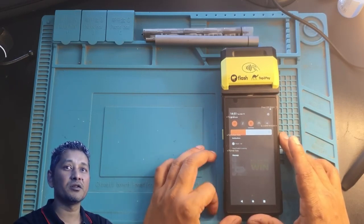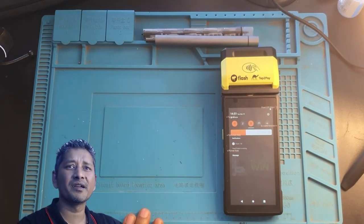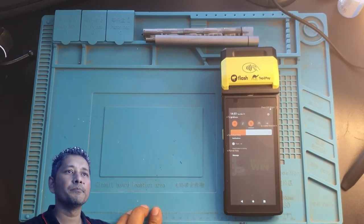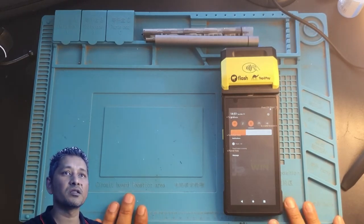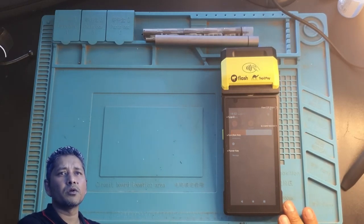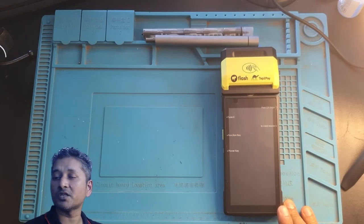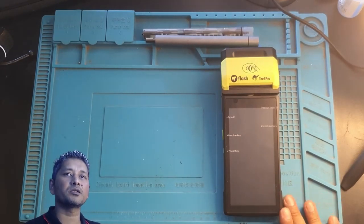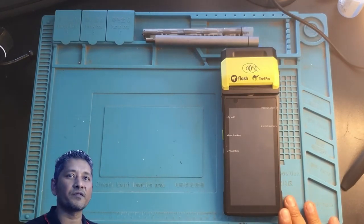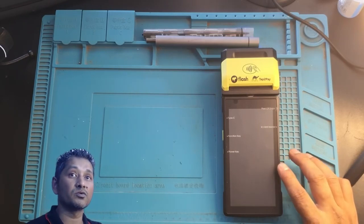My experience with the Kazang machine for two months was not good. When I sent the faulty Flash machine back to Takealot, the refund was very quick — I got all my money back, the whole 2300 rand, within about two weeks. The slight delay was because I forgot to include the charger. They didn't deduct any money or charge me anything.